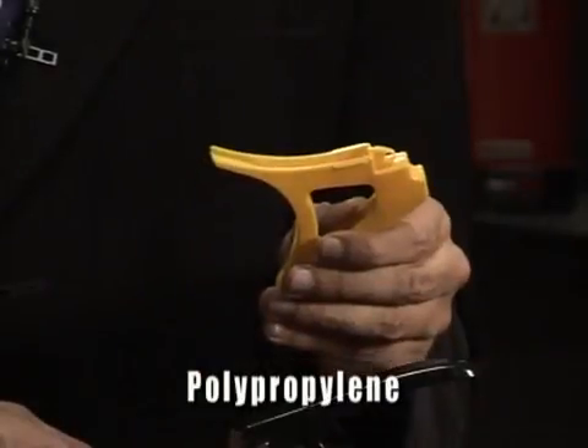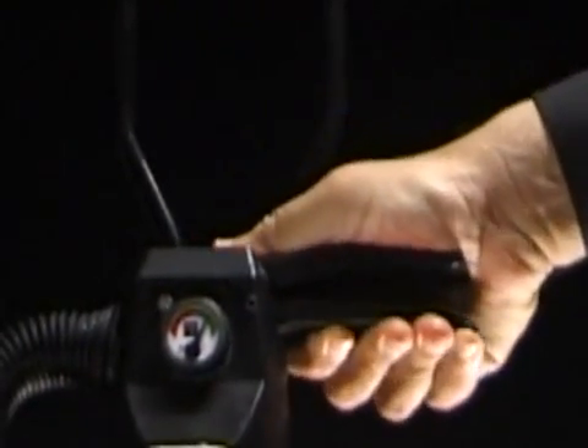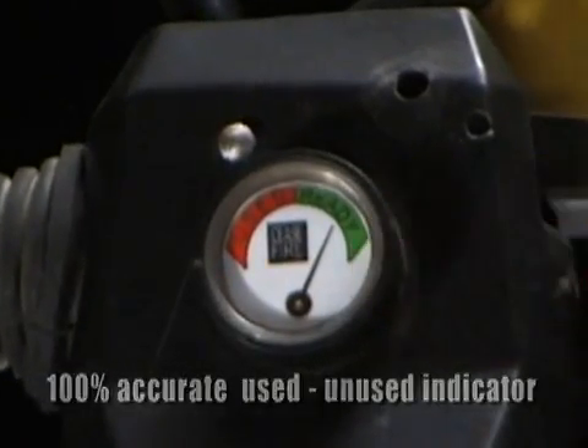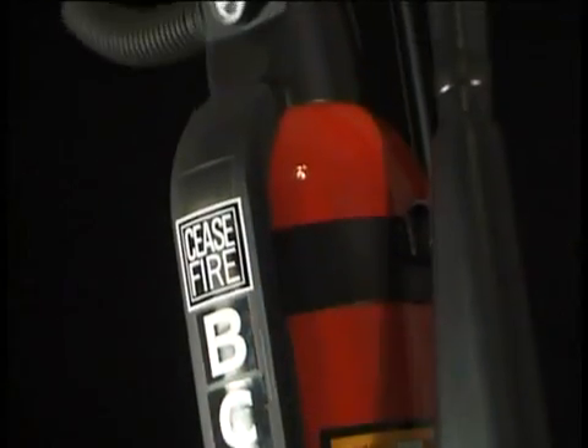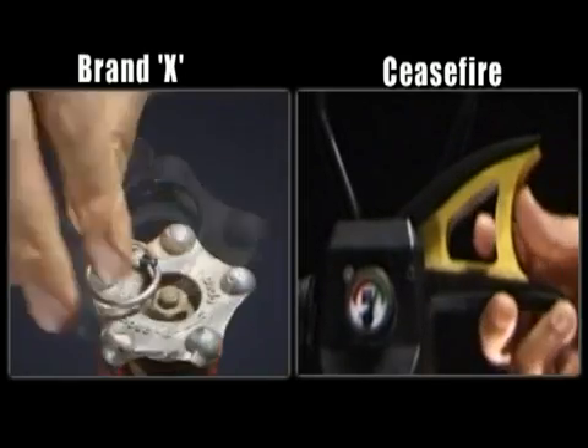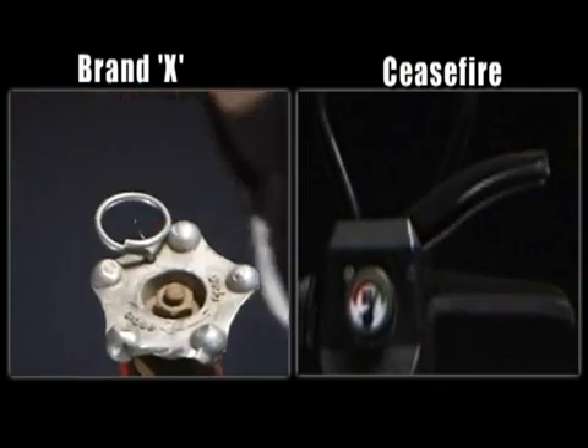Once the seal is broken, the trigger is depressed, discharging the extinguisher. Ceasefire CO2 also has a 100% accurate used/unused indicator that tells users whether the extinguisher is usable or not — contrast this with the external seal used in conventional extinguishers that can easily be reversed and tampered with.